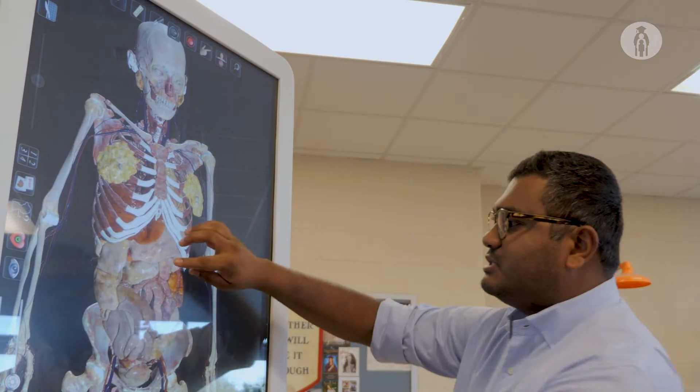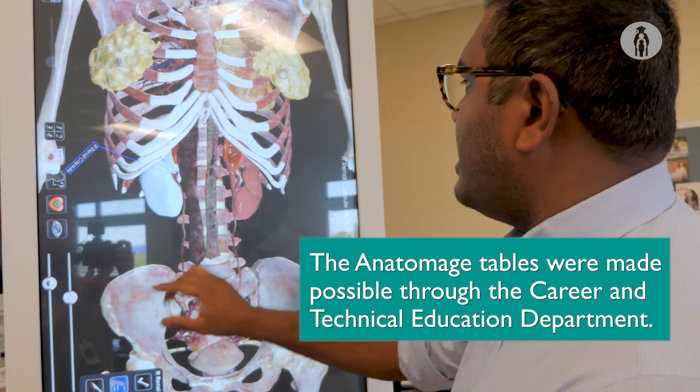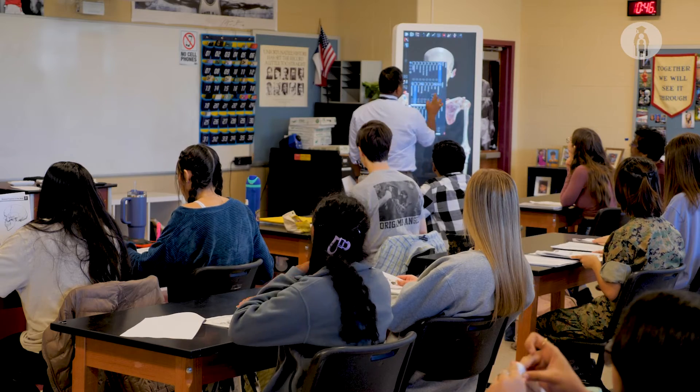I've never seen anything like it. Obviously we've been given simulations on computers and stuff, but this is very in-depth and very interactive, which I think is really great for us students to really grasp an idea about the human body, how it functions and its systems.